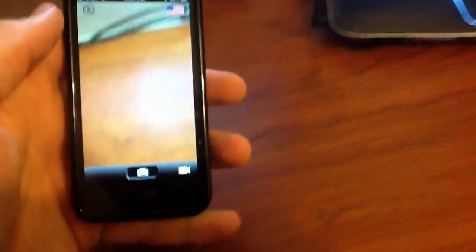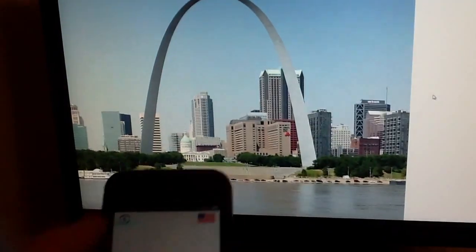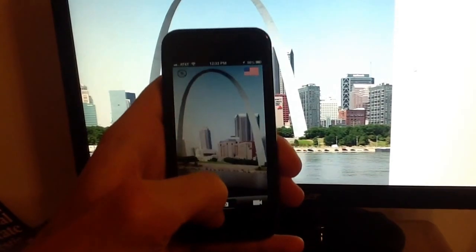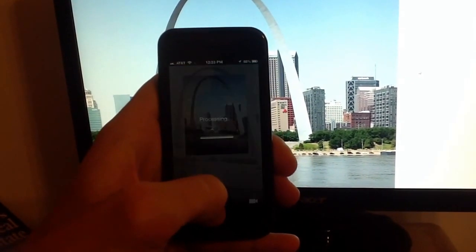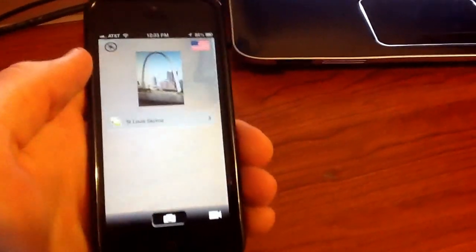Let's try another test. Another thing it says it can do is take a picture of a landmark. Since we're inside, we can't really go out and take pictures of landmarks right now, but I can pull one up on my screen and pretend we're standing outside. We'll see if it recognizes this picture. I go ahead and line it up and take a picture — St. Louis Skyline. That's truly incredible. It recognizes that it's the St. Louis Skyline.